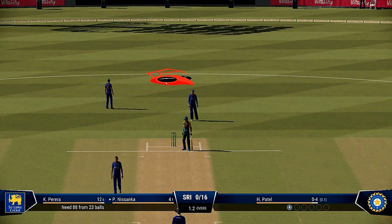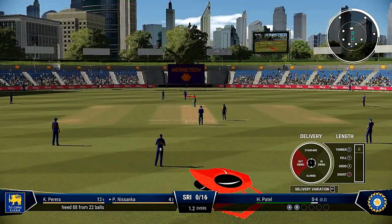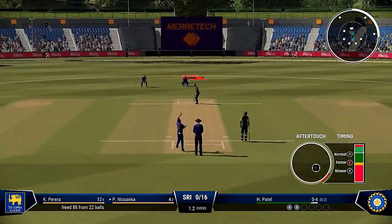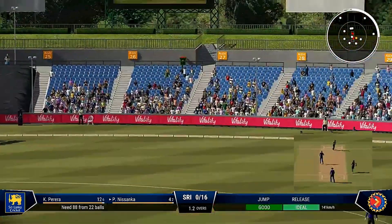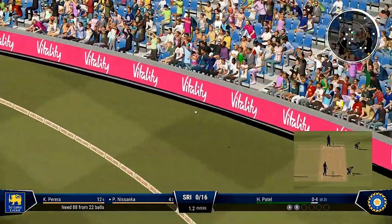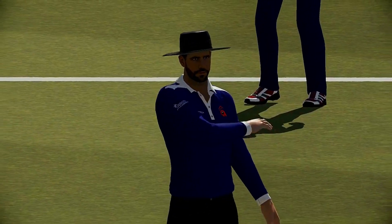No runs on that occasion — got into position nicely, just too early on the shot, couldn't find a gap. That's right off the meat of the bat. He was in the air for a long time but four — bounced just inside the rope.